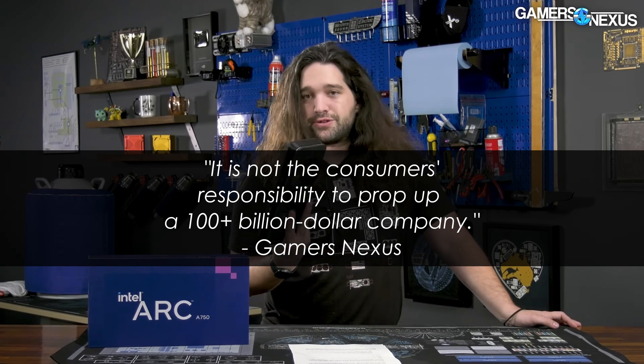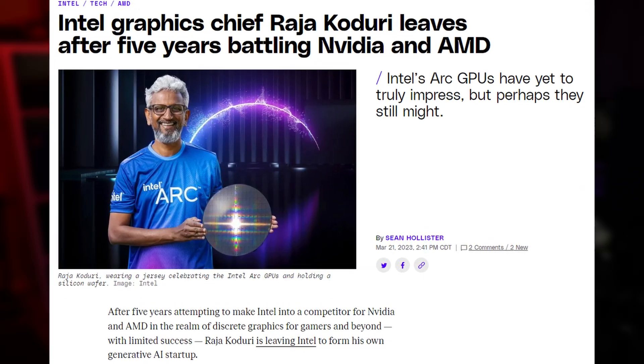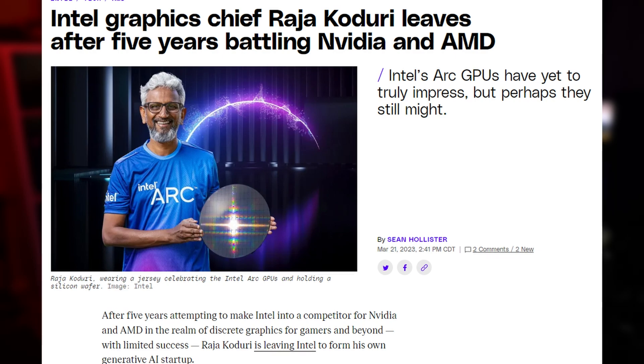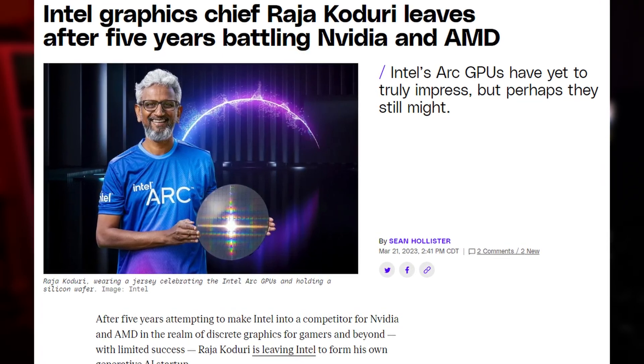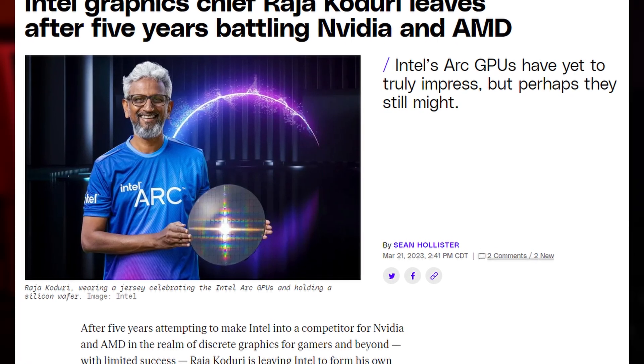Hey guys, Turk here. I hope you're having a good one. I've been sitting on this ARC A750 review for quite some time. Given the rocky launch and the poor reception from the gaming community, I went ahead and picked it up kind of as a tech souvenir of sorts. But with the recent announcement of Raja Khodori leaving Intel, I figured now is a good chance to revisit this GPU and ultimately see if the ARC GPUs are a success for Intel or if they were a huge failure. And while we're at it, let's see if the Intel A750 has a place in the market as we see it early in 2023.